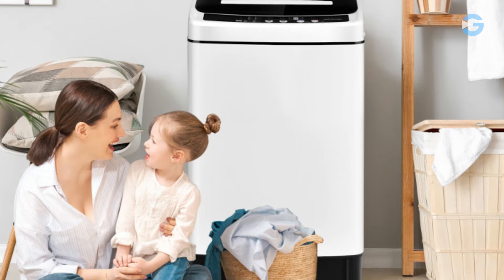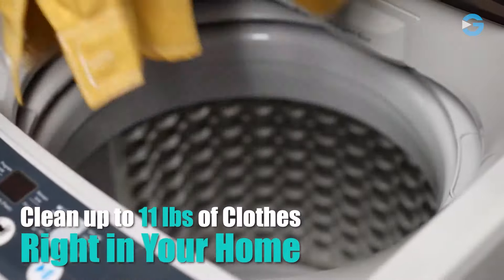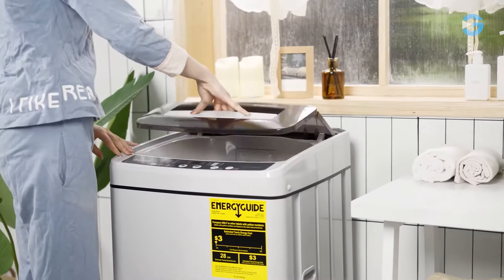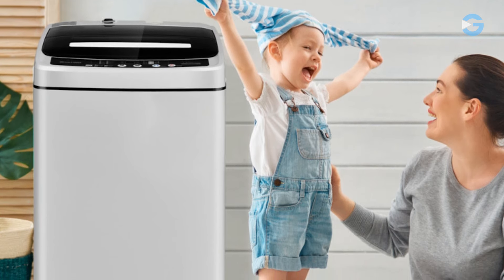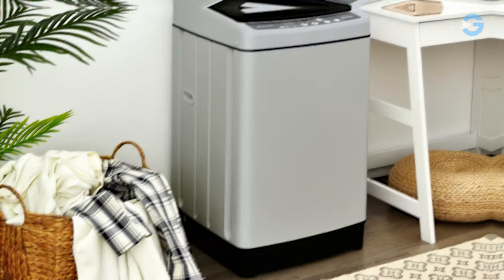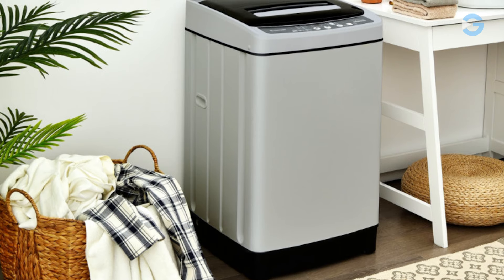Don't worry about the kids — this machine also has a child lock feature. The machine boasts a spacious stainless steel inner tub capable of accommodating up to 11 pounds of clothes in a single load. It can handle up to 11 pounds of laundry at once, and it's not just for washing. It's a washer and spinner combo, so you can wash and dehydrate your clothes in one go, or use each function separately if needed.